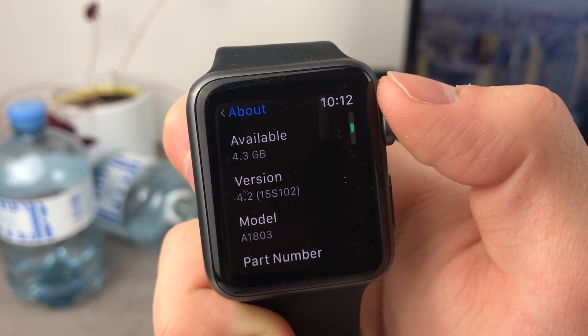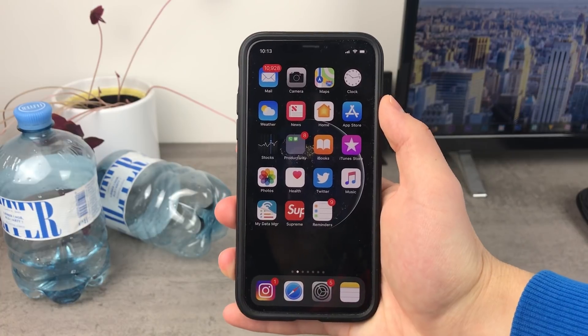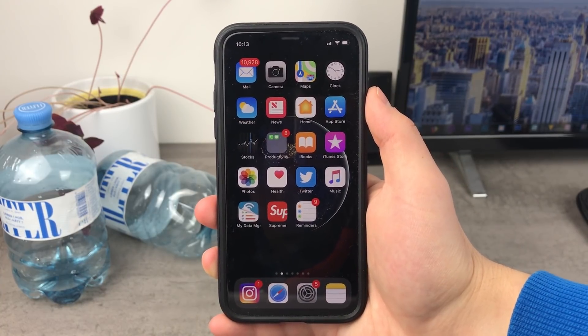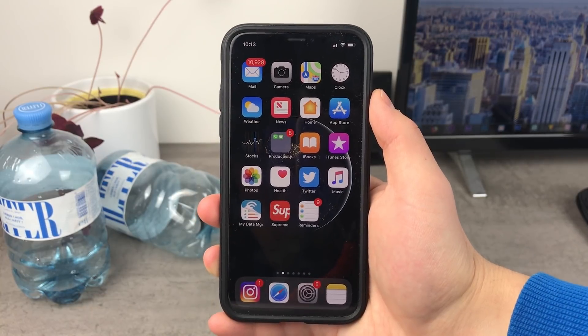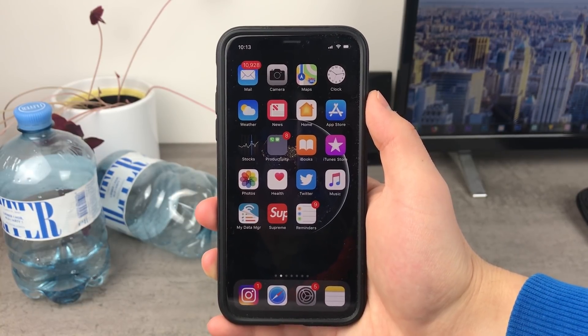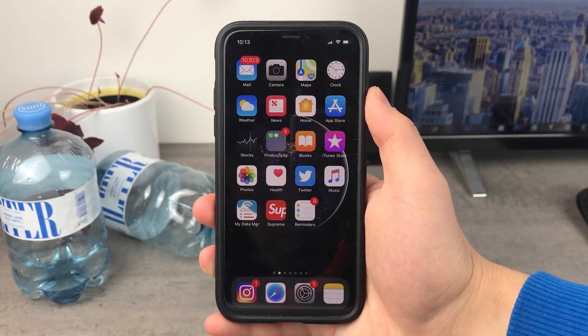There are so many updates going on right now. Hey guys, what's going on? This is Apple Fox channel here and in today's video I'm going to be talking about the WatchOS 4.2.2 that has been released for the Apple Watch, with all the things that you need to know about it, all of the new features, and whether you should go ahead and update if you have an Apple Watch.